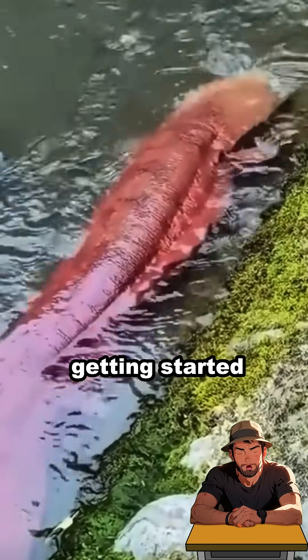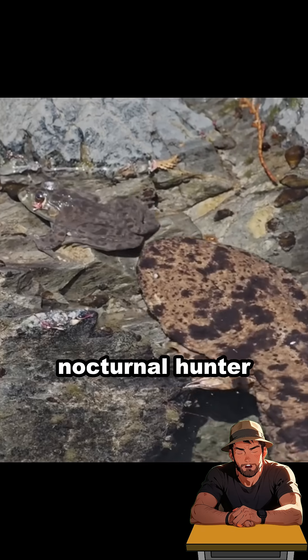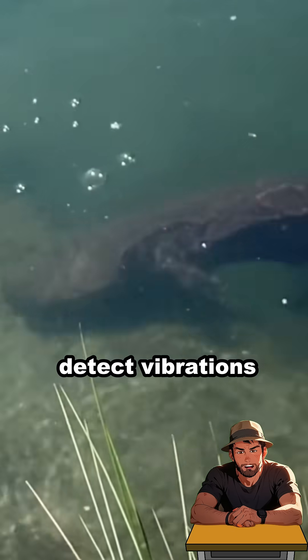And the weird stuff? Just getting started. Those tiny eyes are extremely weak, but it's a nocturnal hunter that relies heavily on its other senses, especially its ability to detect vibrations in the water.